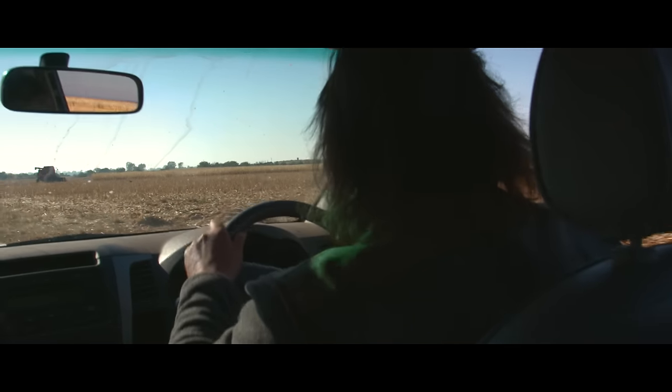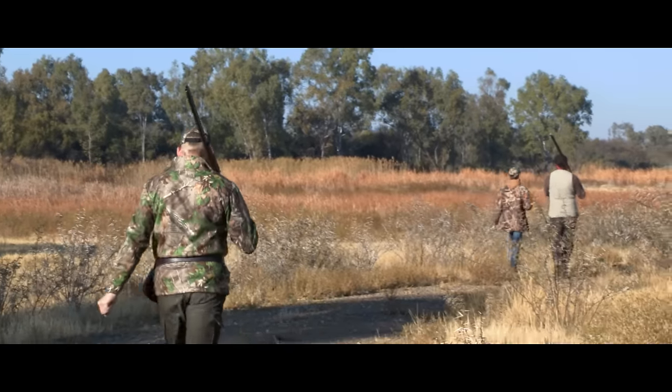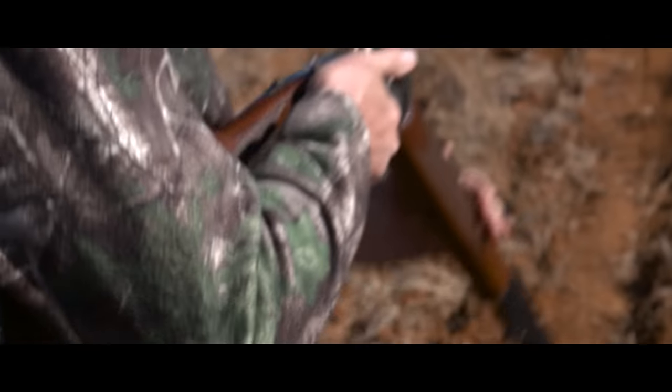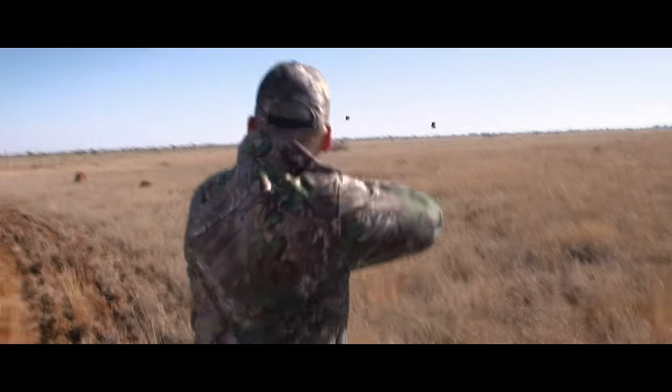On the way back we followed the game fence that surrounds the estate, because Alex had seen three or four coveys of Orange River Franklins. They're about the same size as a grouse and act a little bit like quail — as you come up to them they tuck their heads down in the grass, you've got to get up close, then flush the birds, and they'll be really quick.